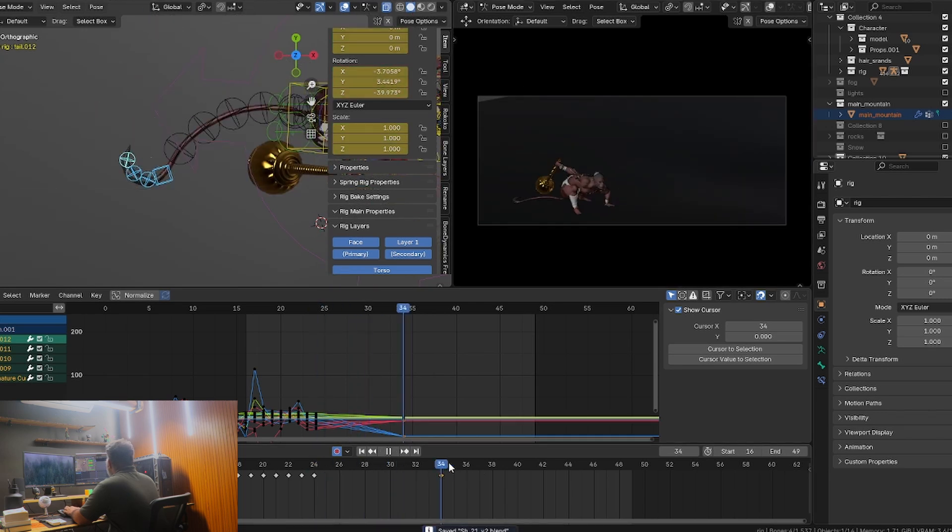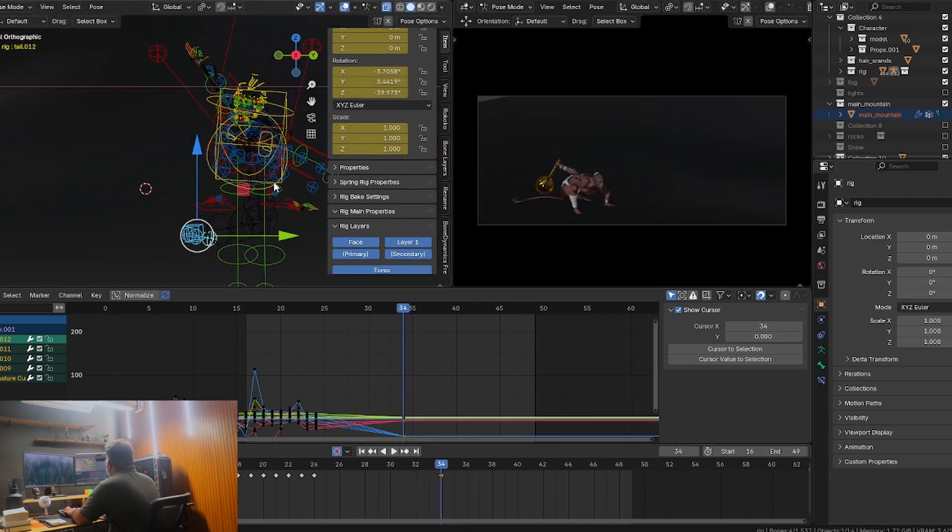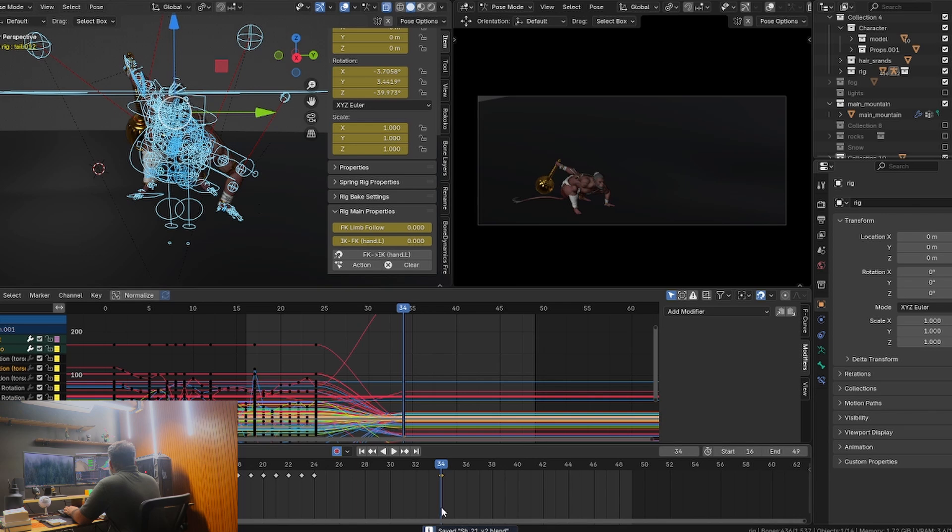Whether it's just modeling a simple chair or a character animation, you are actually seeing a light at the end of the tunnel. The trick now is to just move forward and push yourself even more. Take on bigger challenges and try new techniques. Don't be afraid of mess ups, because the more you create, the more you get better.